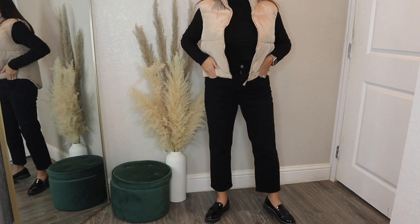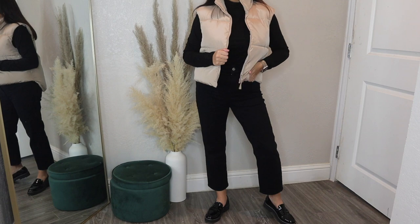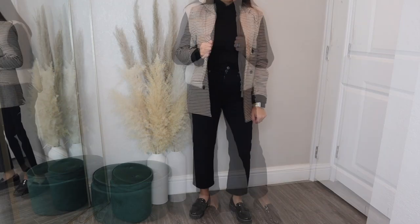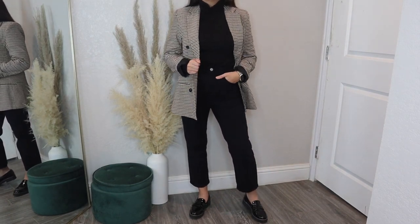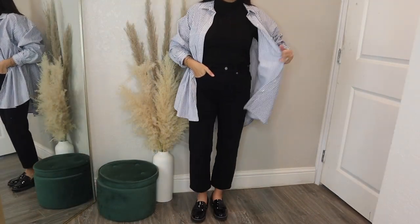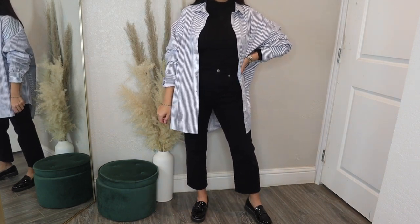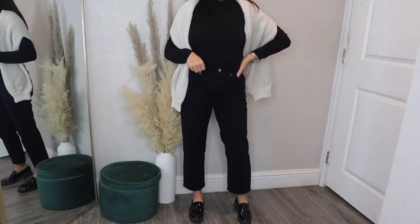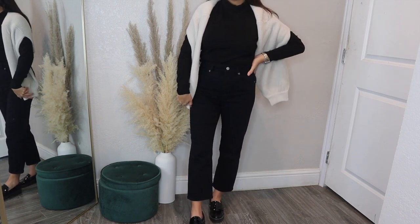The next few looks use a black base — keeping the pants and doing a black turtleneck shirt underneath. Throw on a little puffer vest for the first look, just keeping everything very neutral. Next, throw on my favorite fall-to-winter blazer because it's a plaid brown and black pattern. Then there's an oversized button-up shirt thrown on top in a white and blue stripe pattern, which is my favorite at the moment. Lastly, give off all those rich auntie vibes by throwing a knit sweater over your shoulders and just draping it.